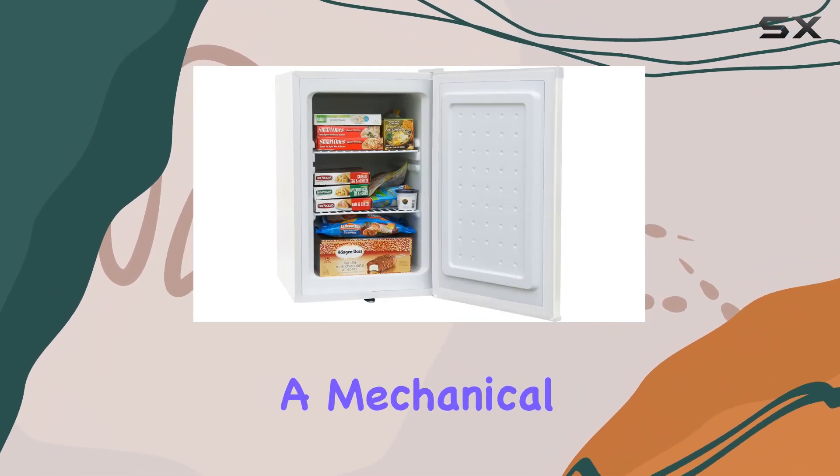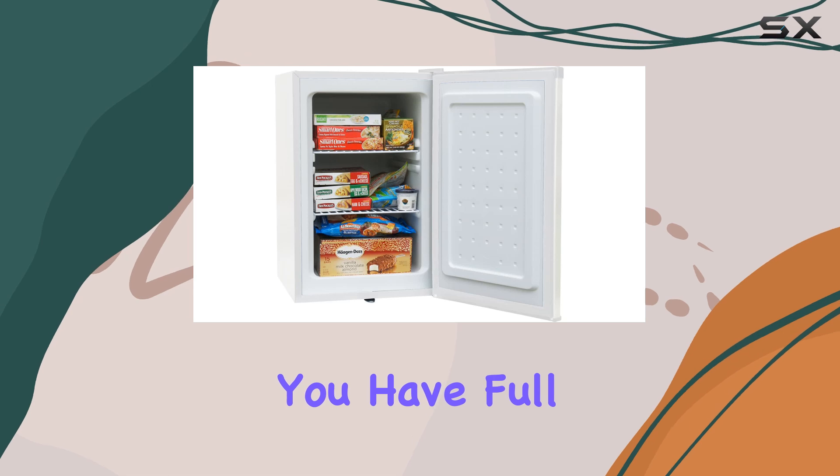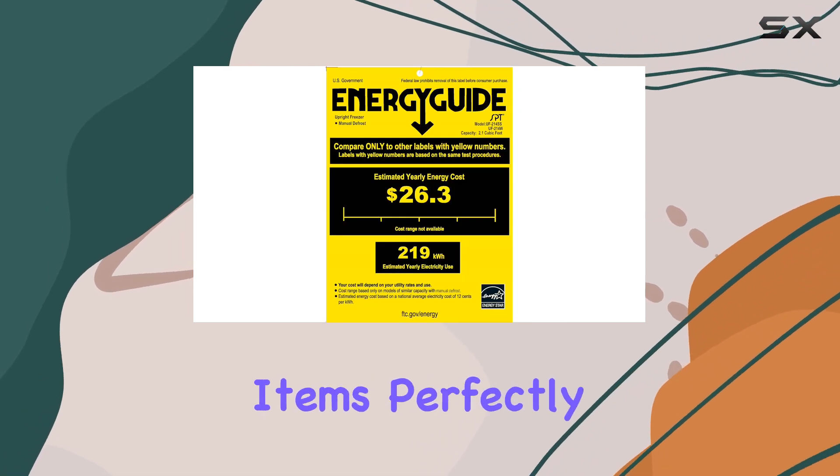With manual defrost and a mechanical adjustable thermostat, you have full control over the temperature to keep your items perfectly frozen.